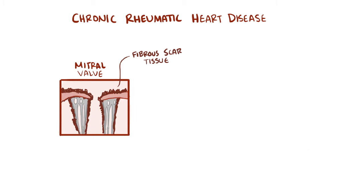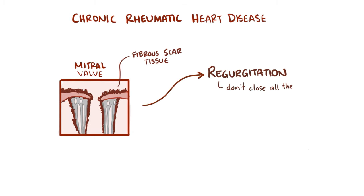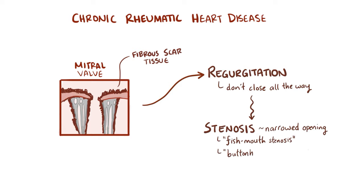These changes can cause complications with the valves, most commonly regurgitation, meaning that they don't close all the way. This can progress to stenosis, or narrowing of the opening, sometimes called fish mouth stenosis or buttonhole stenosis.